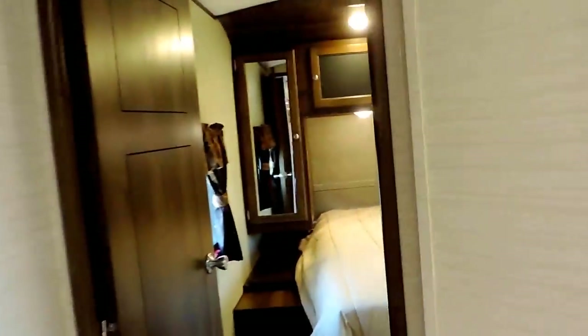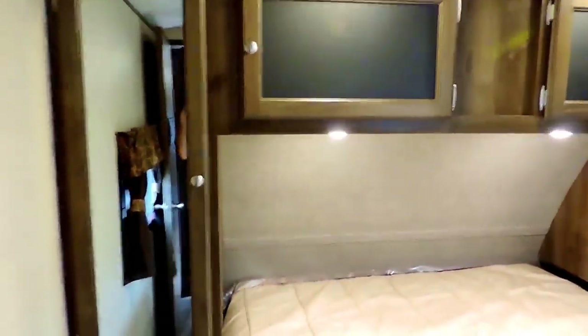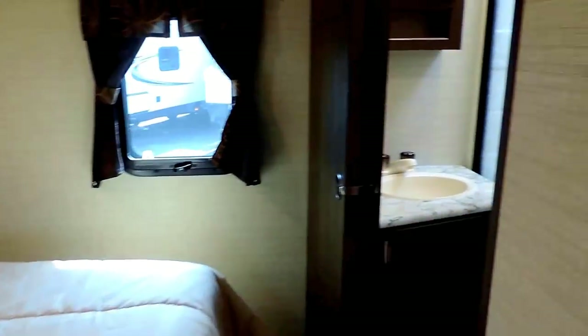Up front in this particular model is the bedroom, where you have a nice spacious bedroom, full queen-size walk-around mattress, beautiful overhead cabinets, and a couple wardrobe closet cabinets in the corners to hang your clothes. It's got a laundry pass-through — a nice little laundry chute that goes down into your pass-through storage. A pass-through bathroom with a solid wood door that can slide shut to give you some privacy here in the bedroom.